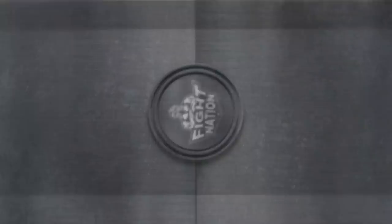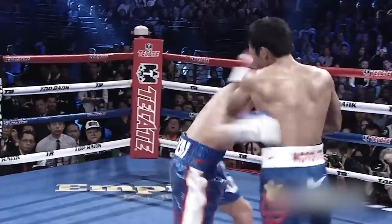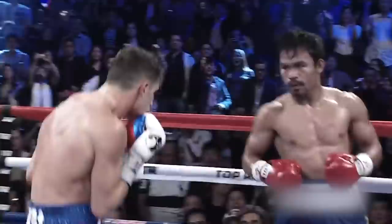Up next we have Pacquiao vs Chris Algieri. This fight was a one-sided slaughterfest by Pacquiao, as he landed six knockdowns throughout the fight. Here he lands a jab-straight-jab-left hook-right hook combo that stunned Algieri, making him roll backwards like it's gymnastics. Algieri tries to keep his distance, but Pacquiao can close the distance with anybody and continues to keep the pressure, which results in more knockdowns and a bad night for Algieri.